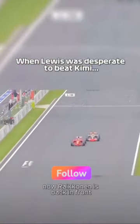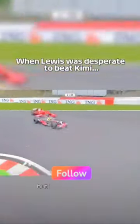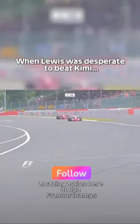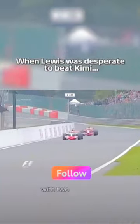Raikkonen's back in front and Hamilton's going to attack him. He goes on the inside. Raikkonen tries to play it cool, but it went wrong for him. Hamilton's through. They touch again. Amazing action here at Spa-Francorchamps, but Lewis Hamilton is back in the lead with two laps to go.